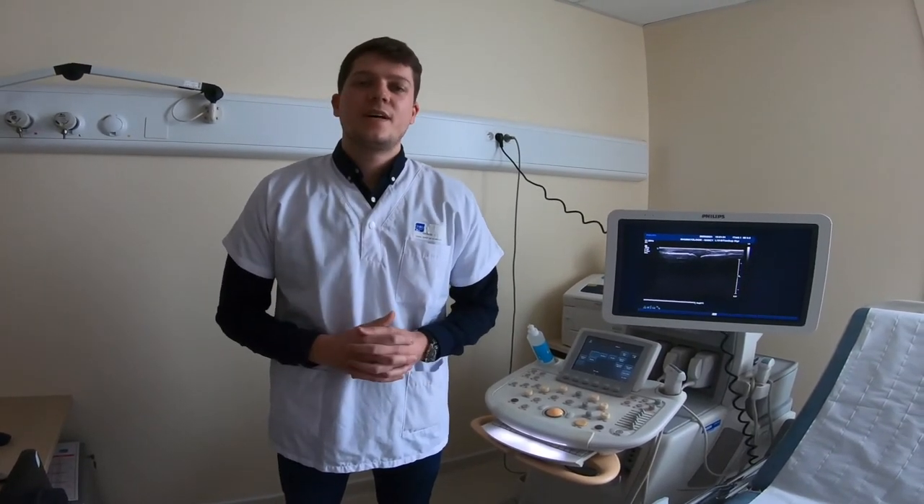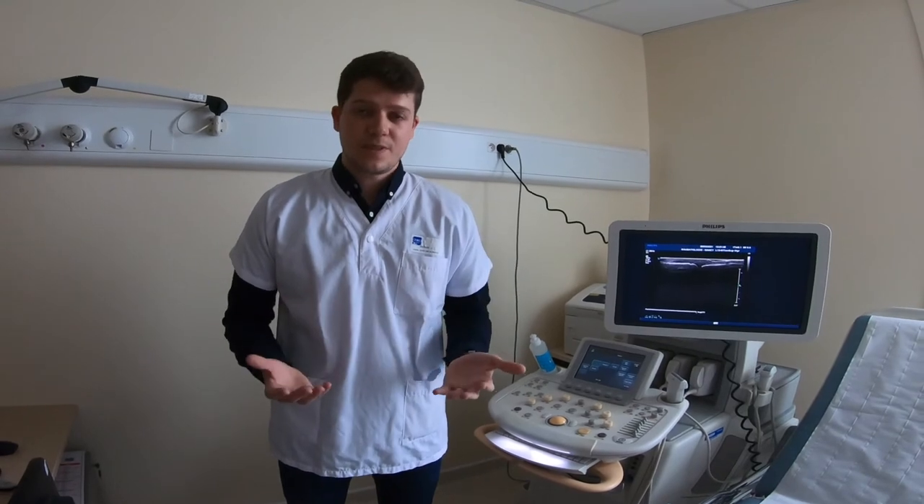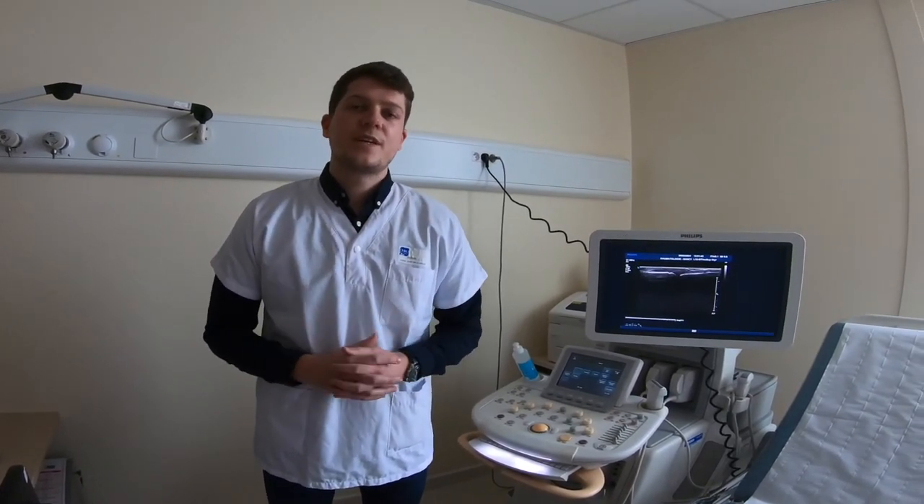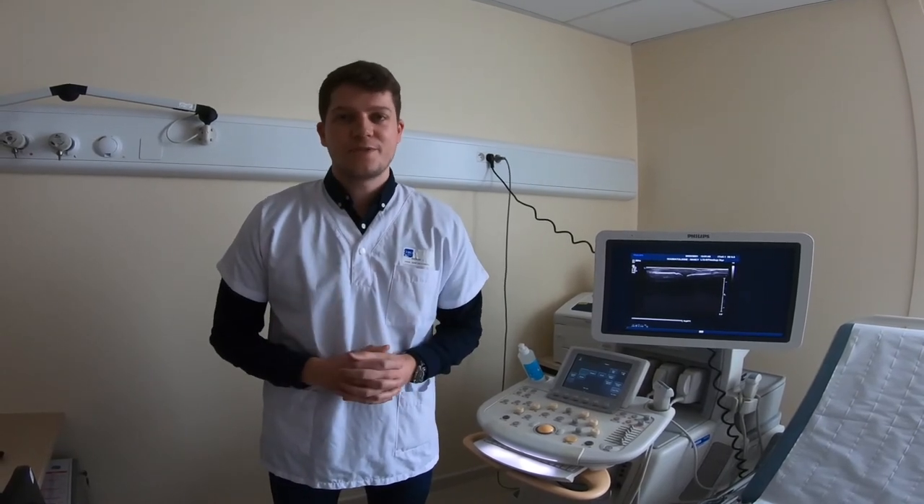In conclusion, our ultrasound score seems to be a valuable tool for assessing erosive damage in rheumatoid arthritis. Thank you very much for your attention, and please do check out our full article at the Journal of Rheumatology.